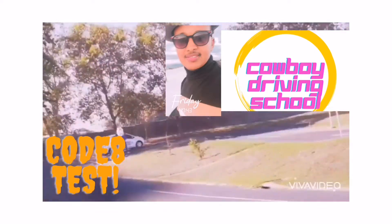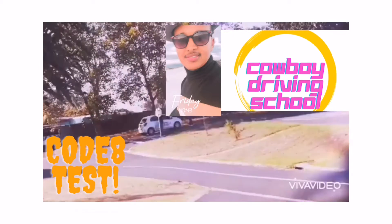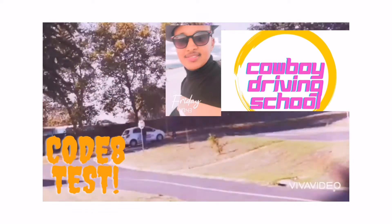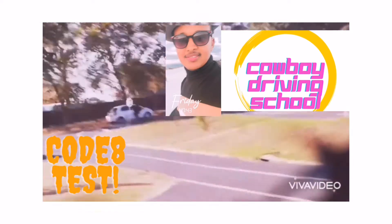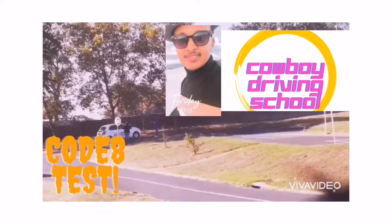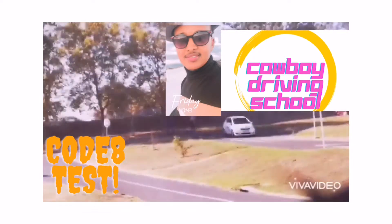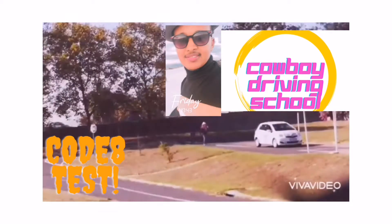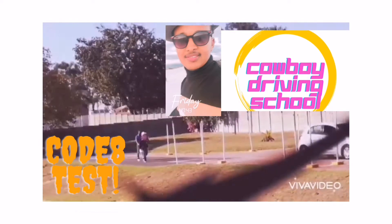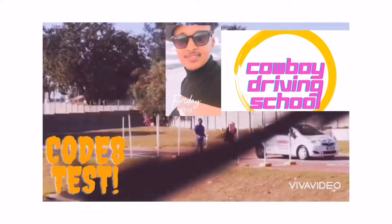Hello everyone, Cowboy speaking here, the founder of Cowboy Driving School. Today we're going to show you how to do the real test for Code 8. She's doing the uphill incline start — she didn't roll back, as you can see. She passed the uphill. I hope everyone knows how to do the uphill, the clutch control, and all those processes.